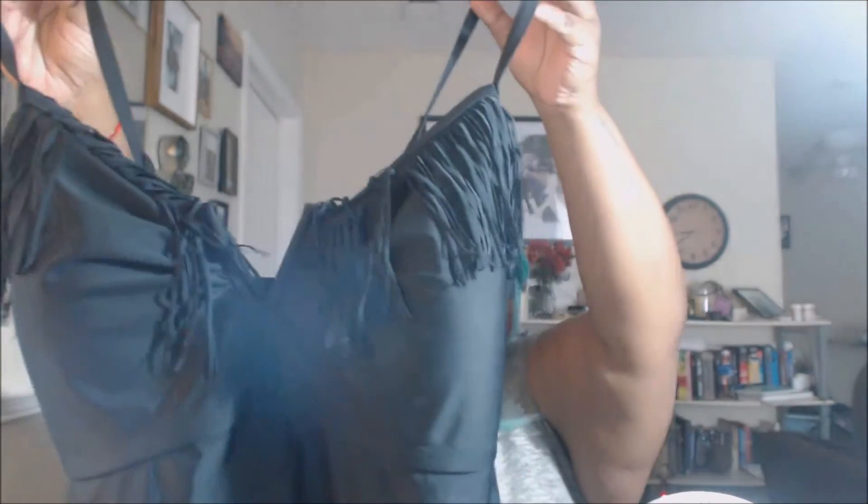I bought this swimsuit top specifically to go with those bottoms. This came from Walmart — it's one of the Catalina ones and it's under $20. I got it in a 3X, which is a 22-24. The straps are convertible — right now I have it as crisscross, which I think looks better, but you can also wear it as a bandeau. It gives me a little better support; it has wiring and there's no underwire, but either way it's really comfortable.